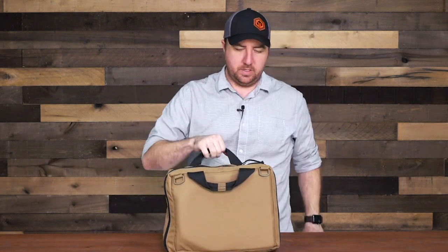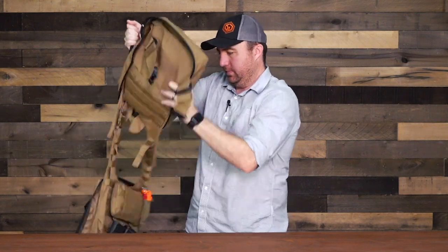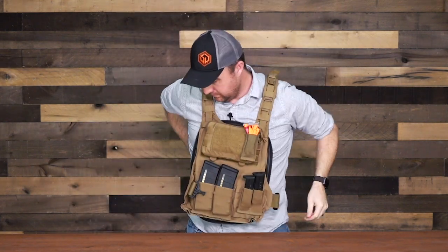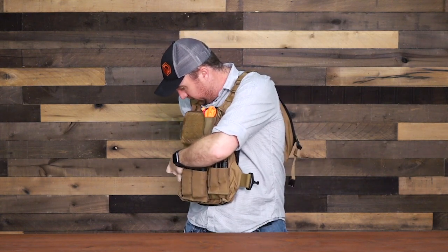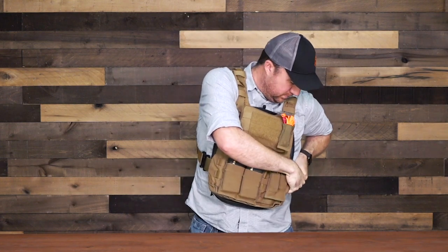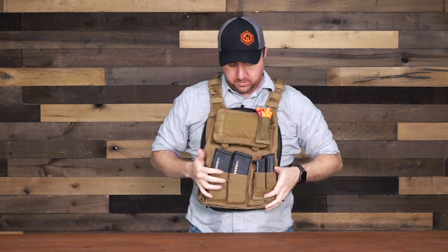I'll show you how fast you can put this thing on — let's do a speed run. Once again, just hold the strap in your hand, take your opposite hand, and go all the way around. Got a little twisted there, but there you go — in just a few seconds you can have a plate carrier on for any defense situation.